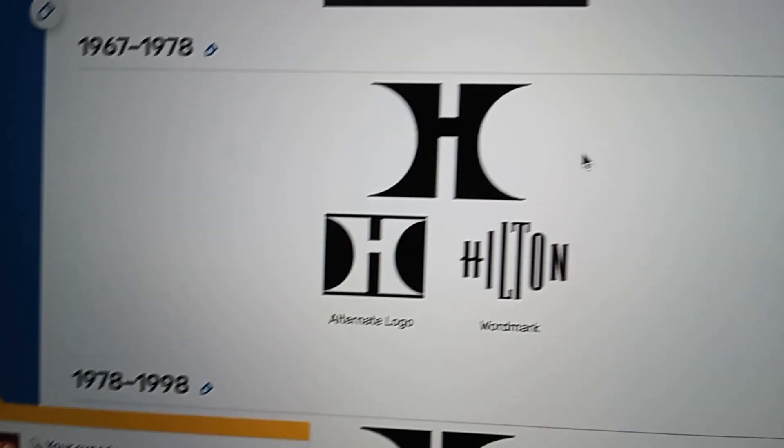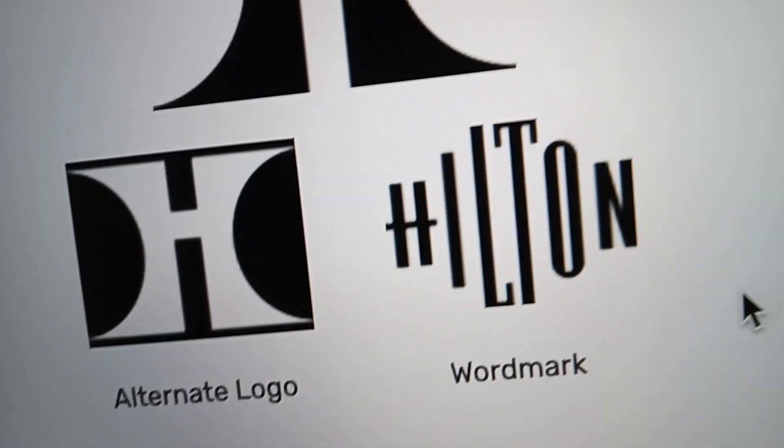1967 to 1978. We got the original one, the Alt-Tree logo, and the word mark.